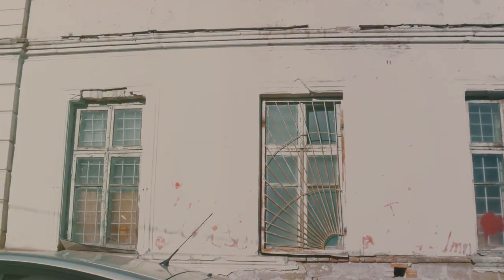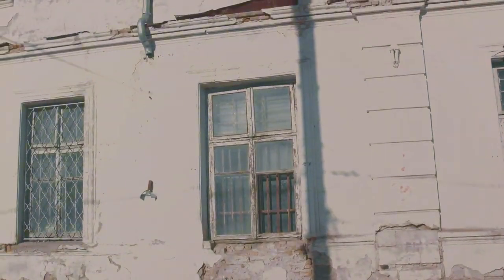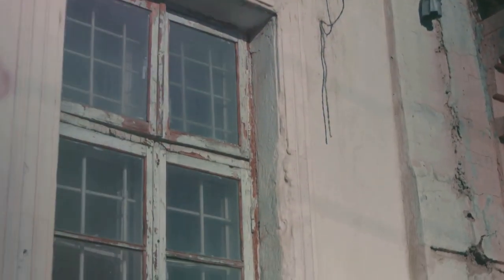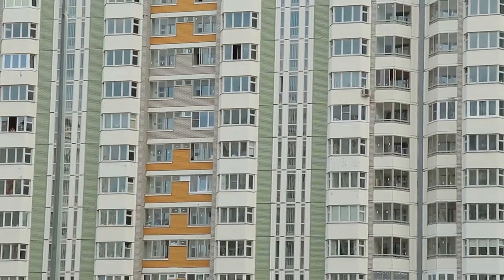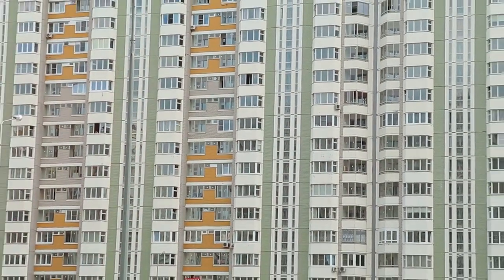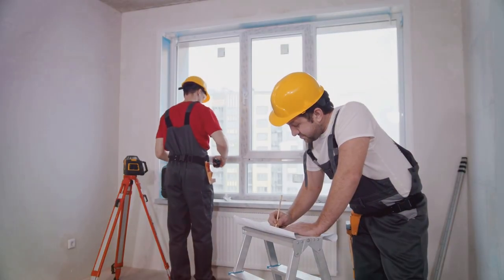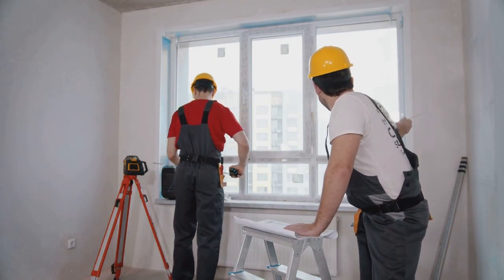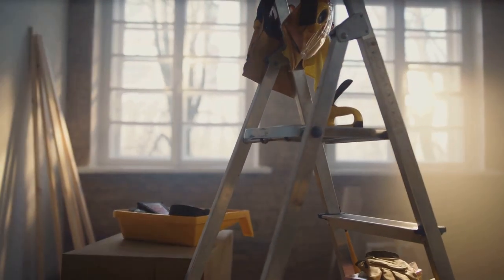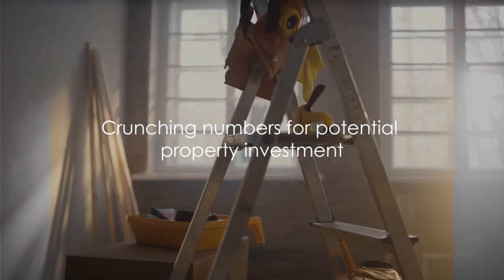Regardless of how you find your potential property, there are a few key factors to consider. The condition of the property is paramount — is it move-in ready or does it need repairs? If it's the latter, be sure to factor in renovation costs. Next, consider the potential for rent: what are similar units in the area renting for? This gives you a ballpark figure of your potential income. And don't forget maintenance costs — from routine upkeep to unexpected repairs, maintaining a property can add up, so ensure you have a cushion in your budget.